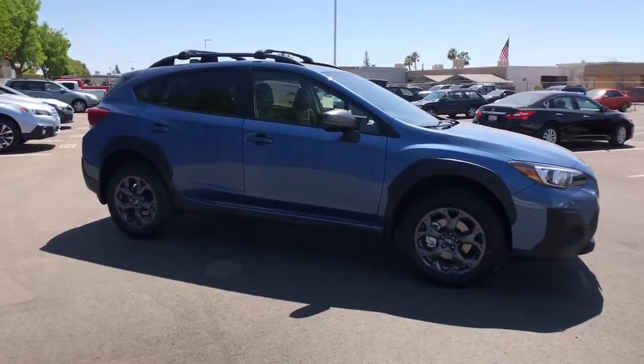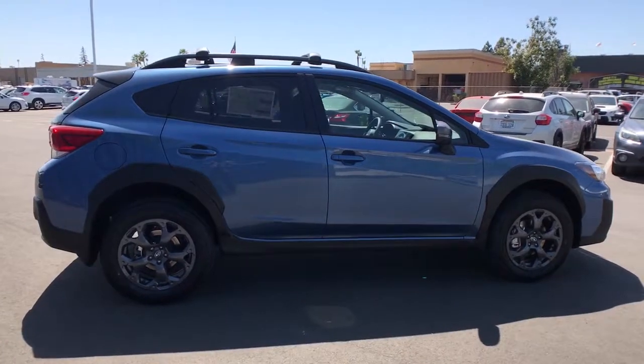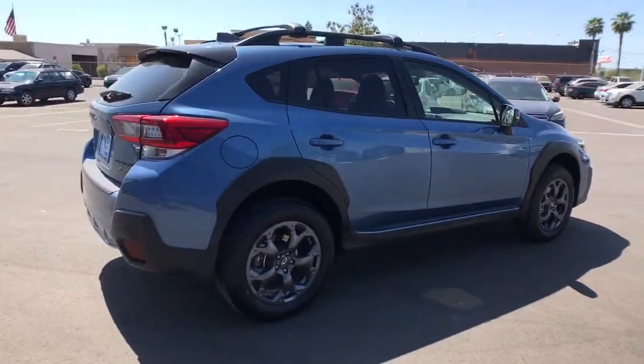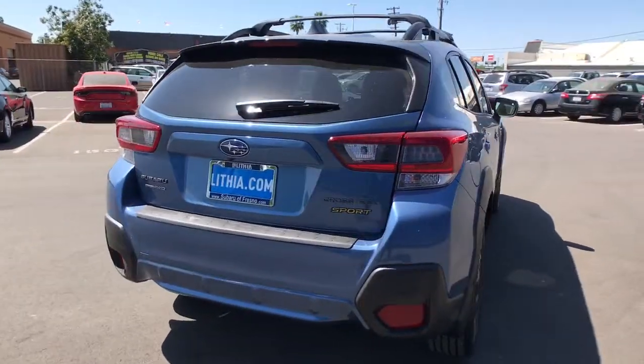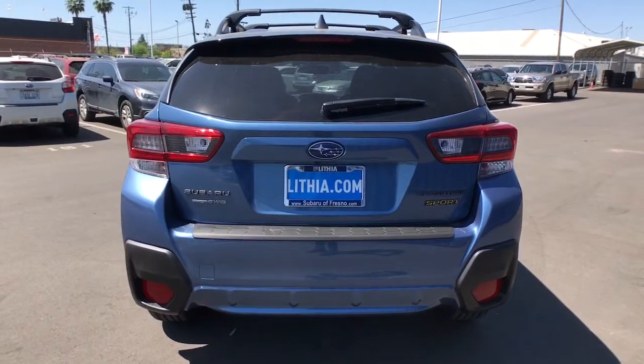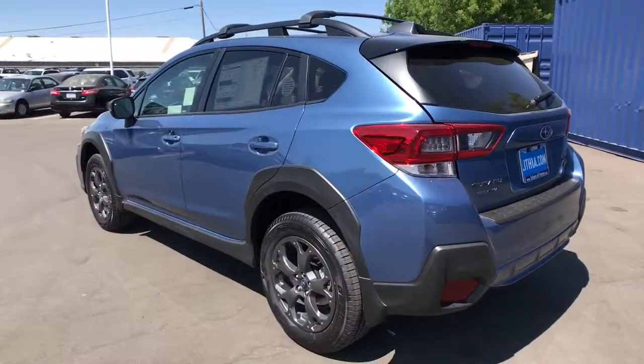Your next car could be the 2021 Subaru Crosstrek. This affordable, fuel-efficient Crosstrek gives you all the features you need to keep up with your busy lifestyle. All-wheel drive, flexible interior space, a smooth car-like ride, and impressive connectivity help you tackle every project with confidence.